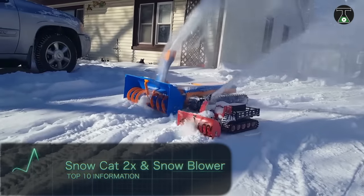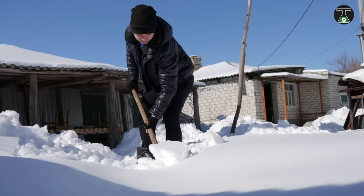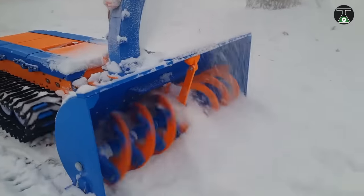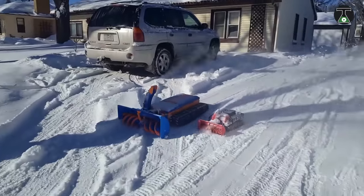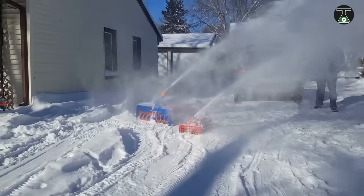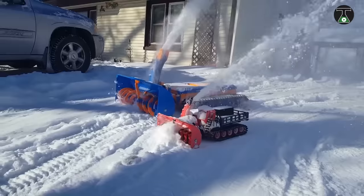Snowcat 2X and Snowblower. If you have ever lived in a region with a harsh climate, then you'd understand the need for efficient means of snow removal. The American company Spiker Workshop presents the Snowcat 2X and Snowblower, two inventions designed to make a game out of snow removal. Both of these devices can be remotely operated and assembled from a selection of different parts.